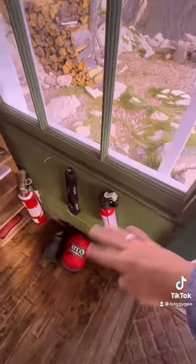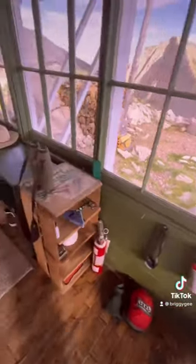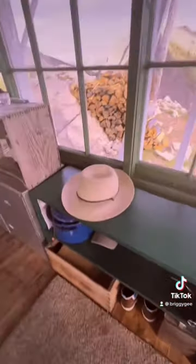Bear spray by the door — I forget it every time I hike, so let's just scratch that. Binoculars are a key component to being a fire lookout.